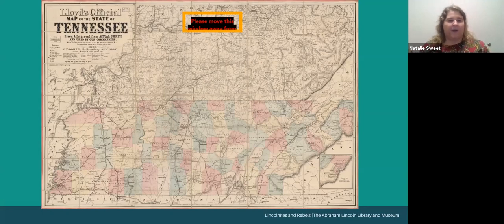To really get started talking about the Civil War in East Tennessee, we've got to look at geography. This goes all the way back to third grade social studies standards, where you begin talking about the three grand divisions of the state. This is Lloyd's official map of the state of Tennessee from 1862. I like to ask students what looks similar and what looks different to the state of Tennessee that they see today.